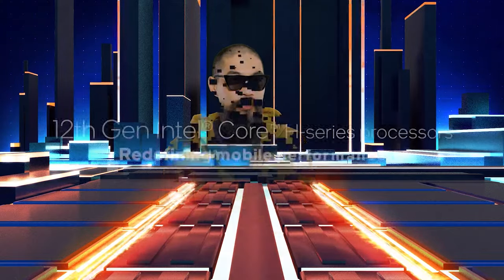Hi, I'm Marcus Yam. Today, we're going back to the future. Specifically, the future of enthusiast laptops in the form of 12th Gen Intel Core H-Series processors, codenamed Alder Lake H.